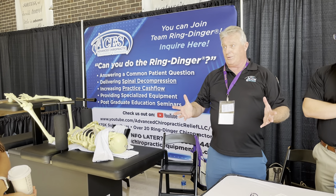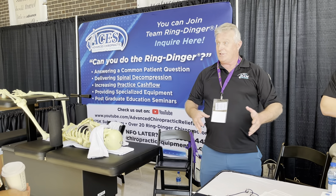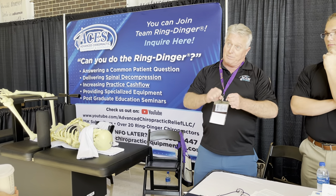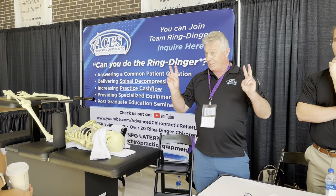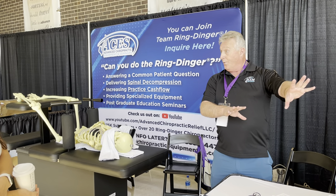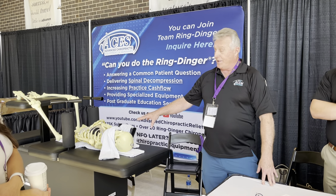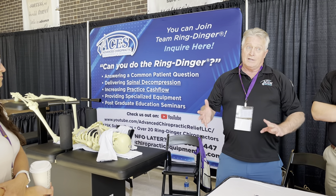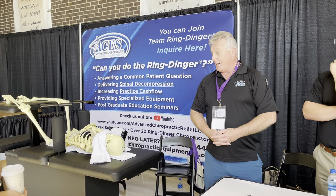Palmer's original brain-body connection is relevant, just not in the way they originally thought. They believed it was bone out of place crushing a nerve — that's been disproven. A lot of chiropractors have discarded subluxation as old, useless stuff, when actually its application is now more documented and more relevant than it's ever been. That's what we're teaching and that's what I'm doing.